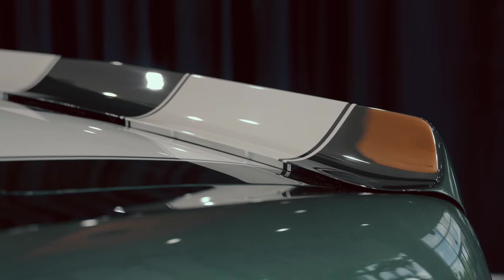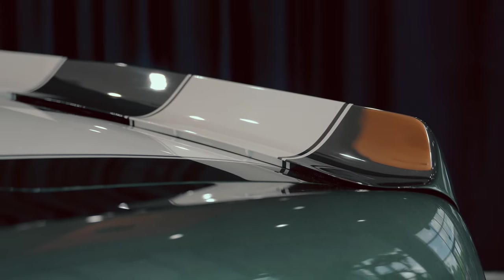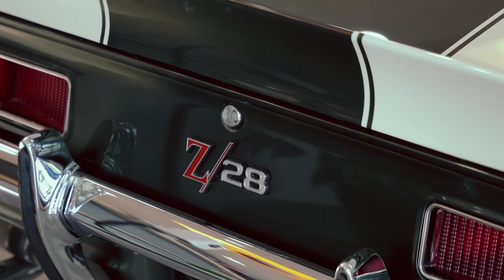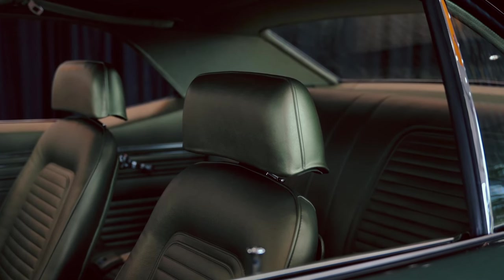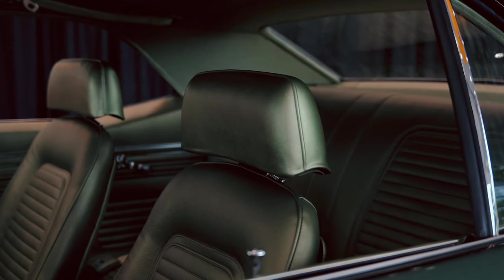I was surprised when I first looked at this car because I knew they only made 206 cars with JL8 brakes. Out of all the Z28s I've seen — and because they made 20,000, it's very common to see a couple dozen 69 Z28s at a big auction — I had never seen this color combination before, where you had Fathom Green on the outside.